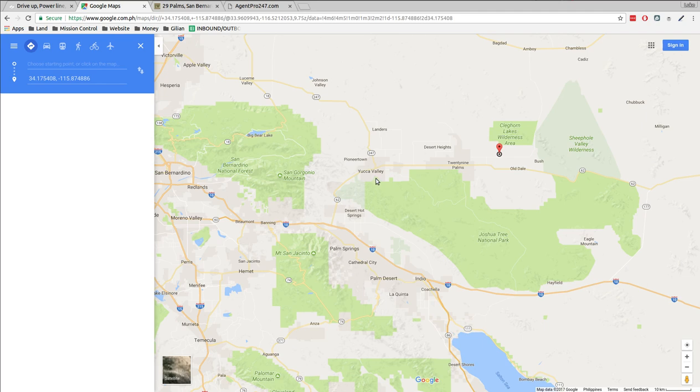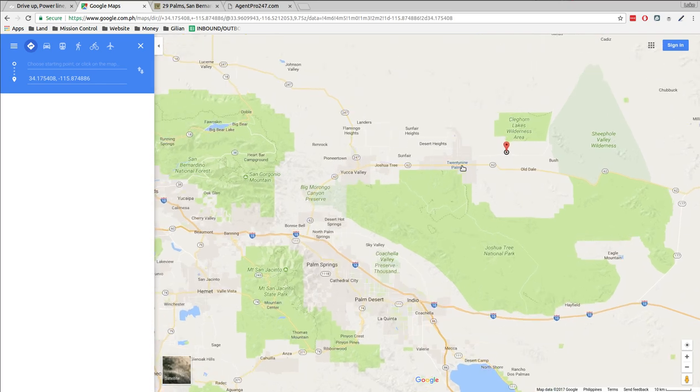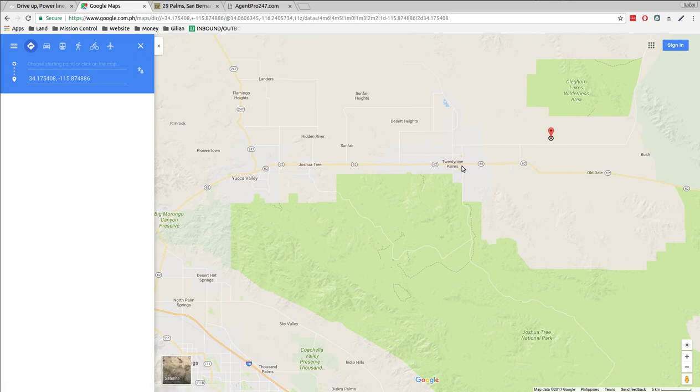In between there you've got Yucca Valley, which has Walmart, Home Depot — the big box supply kinds of places. You've got 29 Palms, which is a little bit smaller, but there you've got grocery stores, gas stations, and restaurants. That would be your local neighborhood.